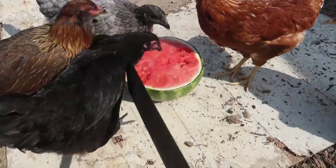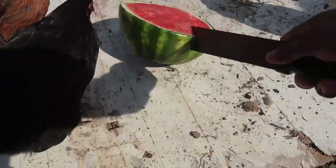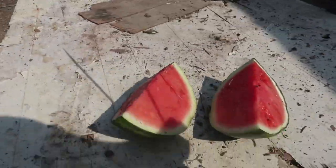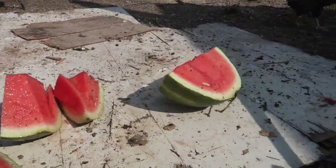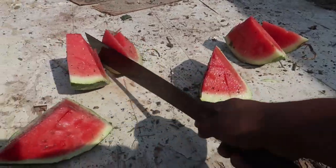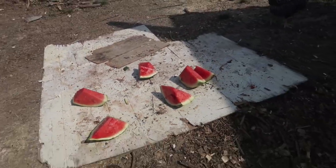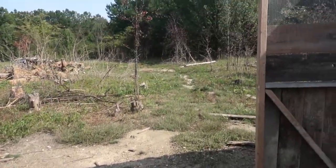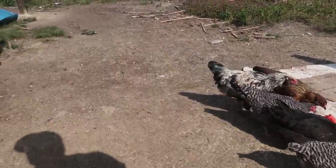Hold on, I gotta share. There you go. Now y'all can have the watermelon. Where'd the rest of the chickens go? I know what the problem is — I think these chickens are looking for a place to lay their eggs. I see them scratching over here.